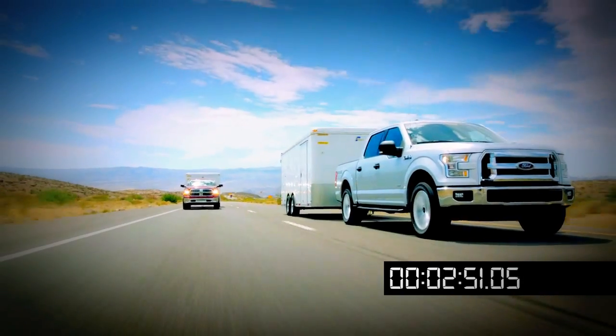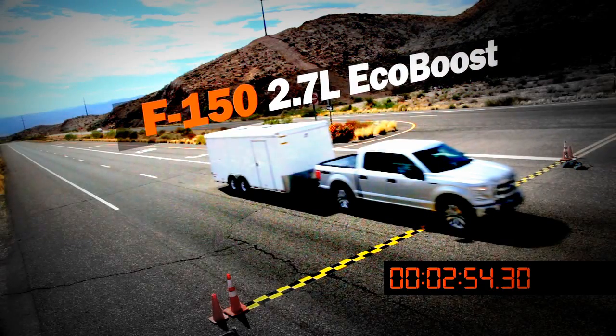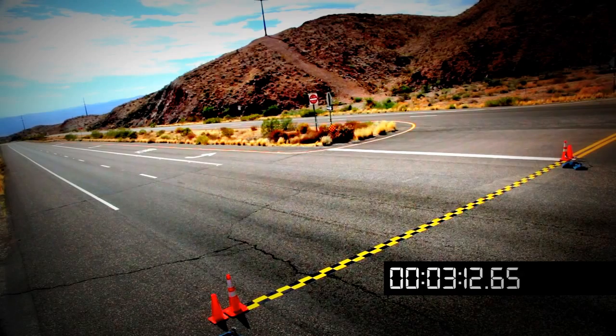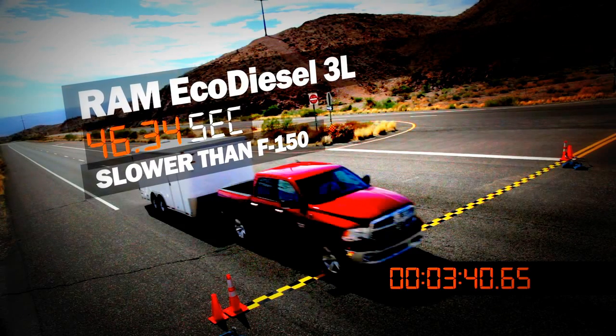The new F-150, with its 2.7-liter EcoBoost engine, easily beats the Ram EcoDiesel by a hefty margin in all three runs. The all-new F-150 is over 700 pounds lighter than the current F-150.